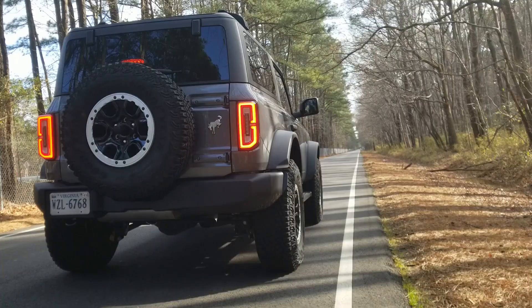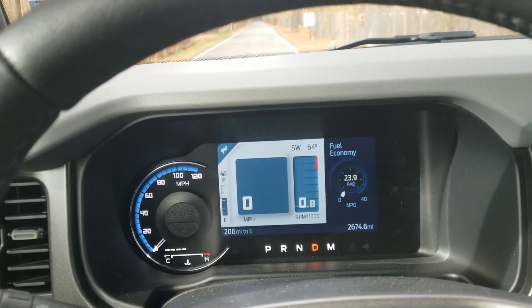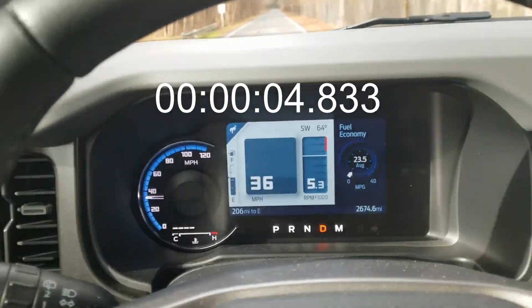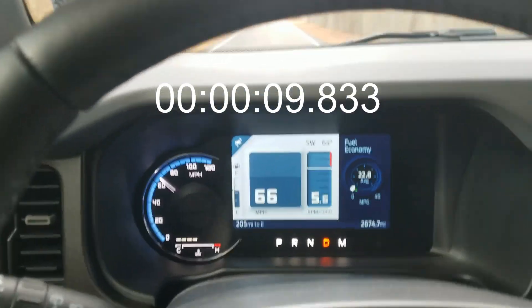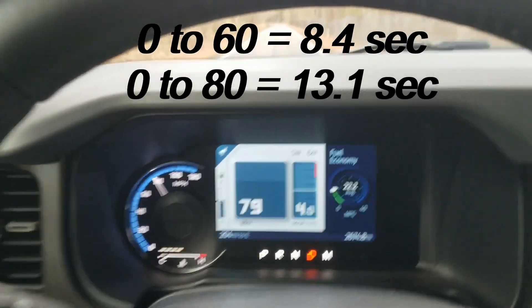Let's move on to the final test — the 0-60 for 93 octane. Same day, same road, same conditions. It didn't feel any faster, but it ran about 8.4 seconds to 60 and about 13.1 seconds to 80.